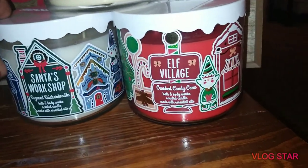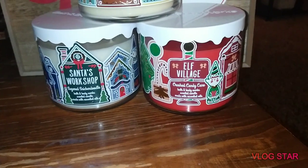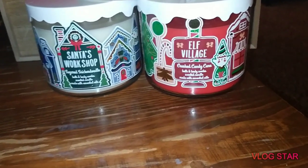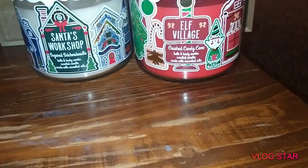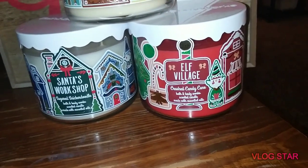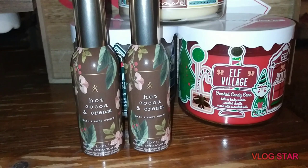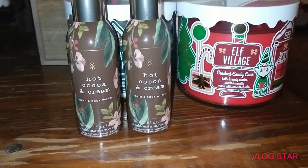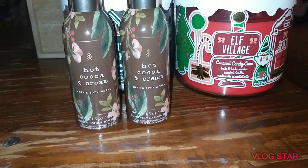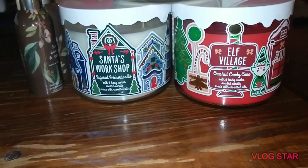So there are my Land of Sweets candles. Now I'm going to show you guys all the concentrated room sprays that I bought. A few of them are going to be dupes, and one of them I got three of because I was so in love with it. The first one is Hot Cocoa and Cream — a dupe — and the concentrated room sprays were $2.95 with a coupon code from the email. Then I got three of the Merry Cookie because I really like that scent.